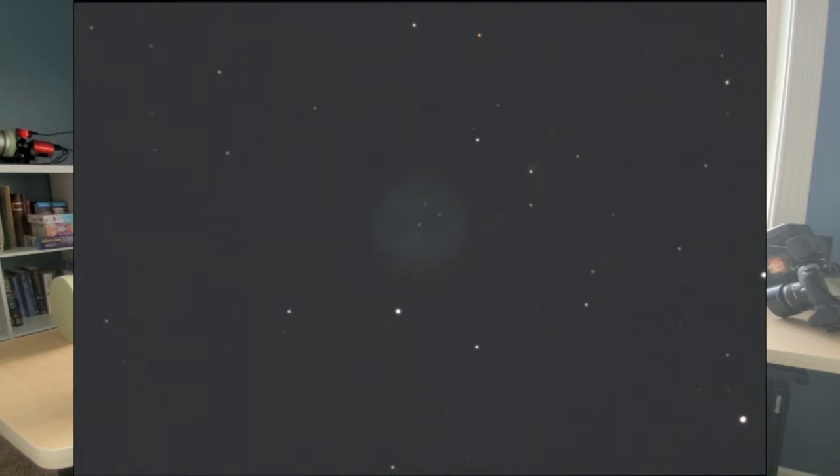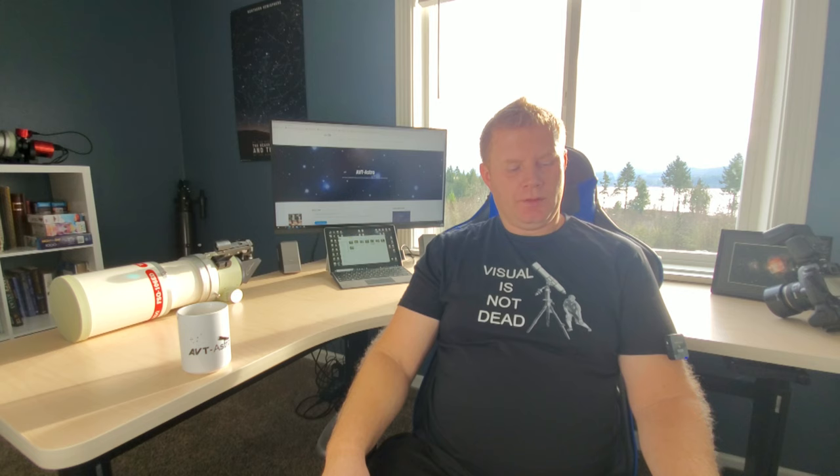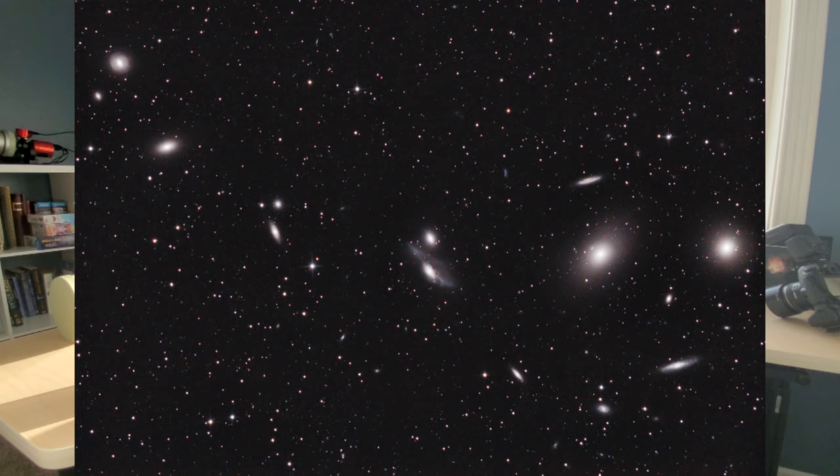The challenge object for spring is M97, the Owl Nebula in Ursa Major. Seeing the nebula itself is probably not too tough. From the city use an O3 filter to help out. Crank up the power to see if you can actually see the two 'eyes' visible in pictures — that's what makes it challenging. The central star is actually pretty easy on this one. With a 12-inch or above from a dark sky it should be fairly doable. In wide field scopes also look out for M108, a galaxy hanging out right nearby that you can fit in the same wide field of view.